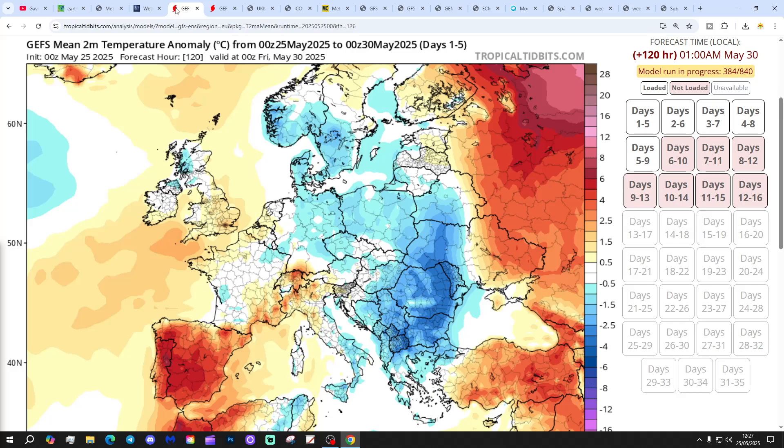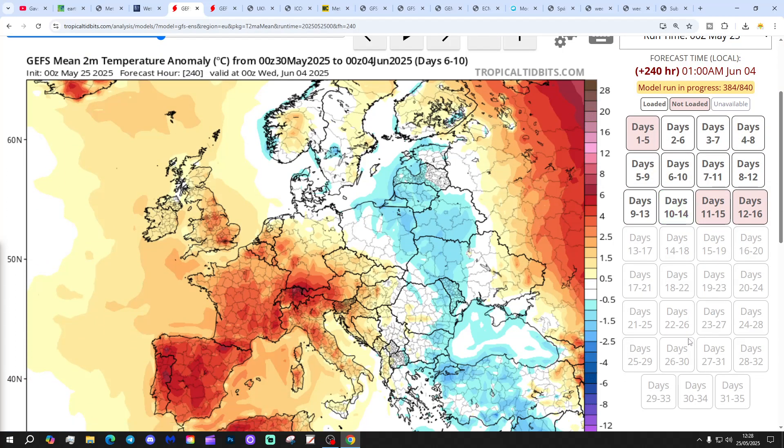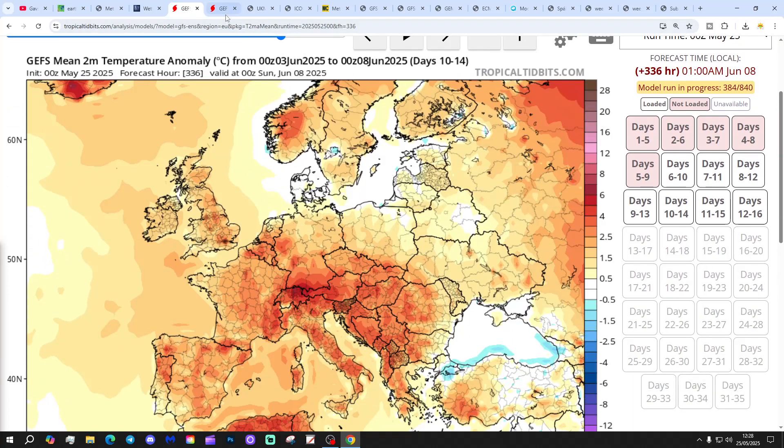Temperature anomalies for the next five days: that's a little bit below average for the north and a little bit above average for the south. Six to ten days: temperature anomalies particularly above average for England and Wales. And ten to fourteen days: also rather above average across most parts of the country. So temperatures are holding up.